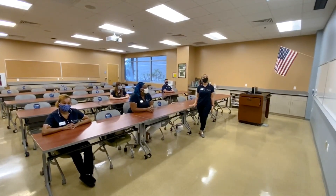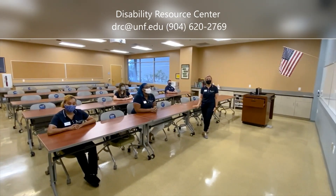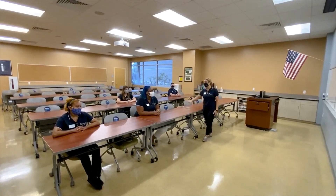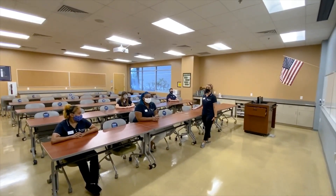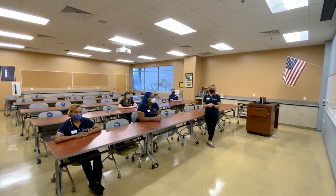Of course, if you need any classroom accommodations, you can always reach out to our Disability Resource Center. As far as fall goes, it will look a little bit different. As you can see here, we have every other seat available, and there also won't be as many in-person classes available.